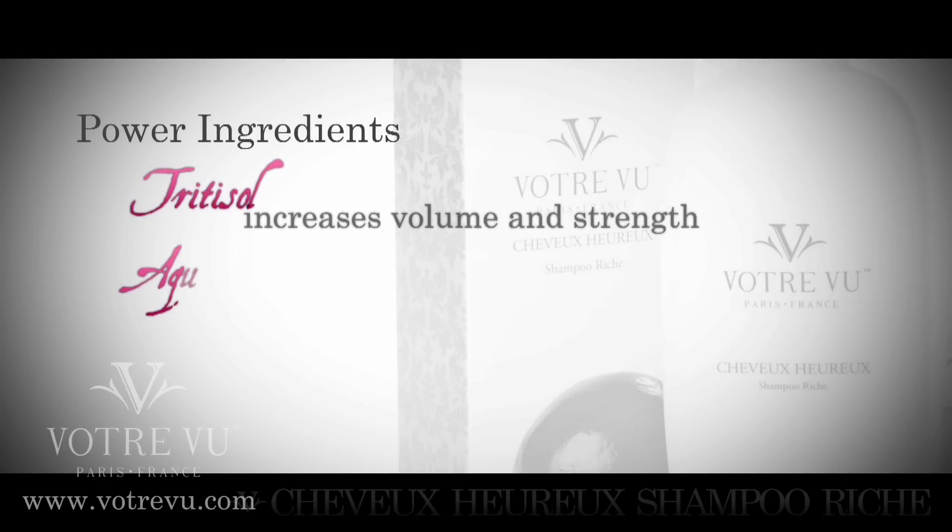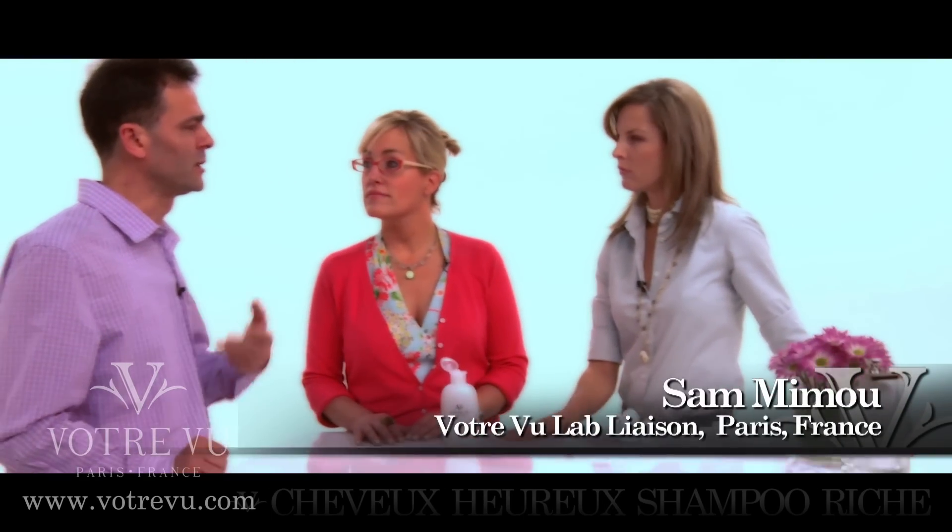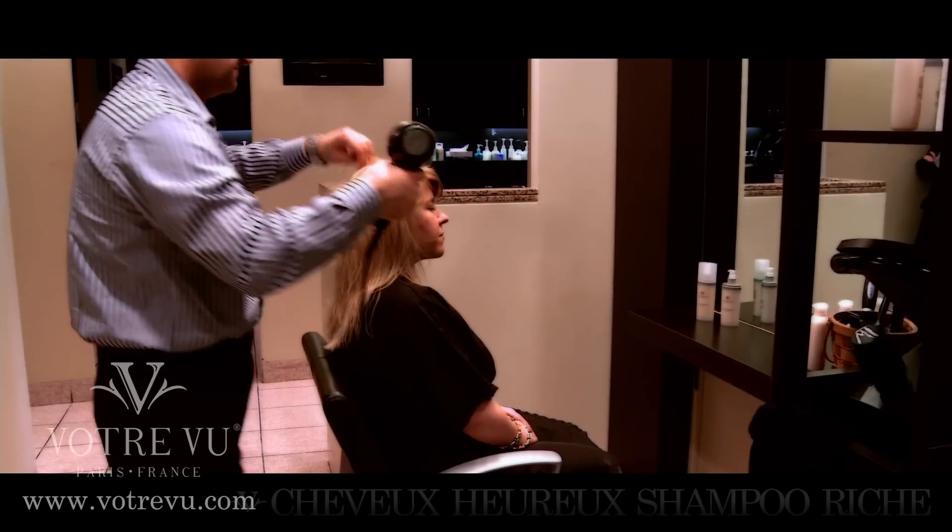Tell me about the ingredients. We have the triticell, which is one that we breathe in, and we have the aqua cell, and we have the luregard. The combination of all those ingredients is to give you healthy hair and moist hair. Those three ingredients will provide volume, shine, proper hydration, and protection.